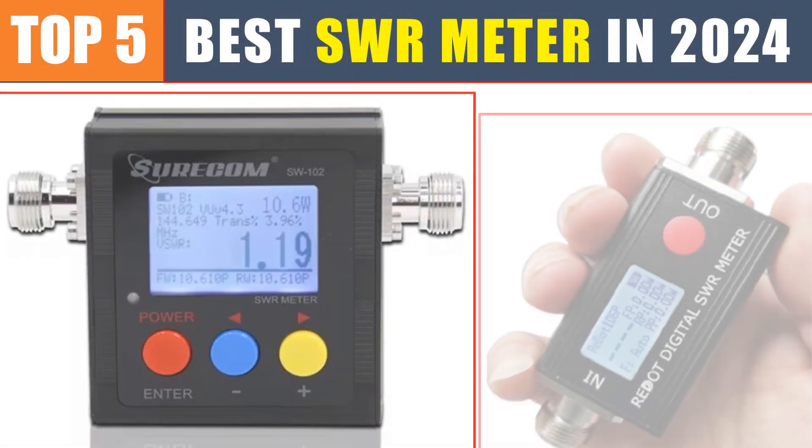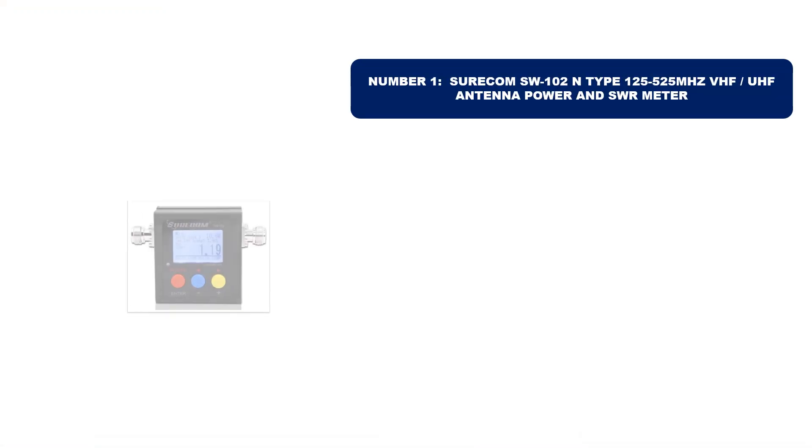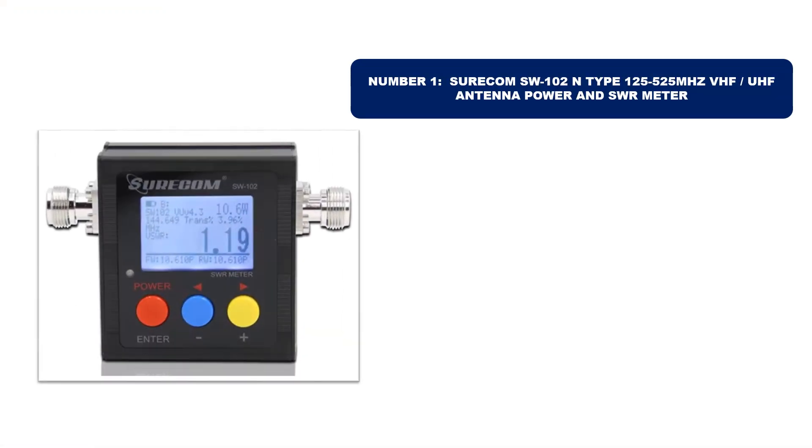Are you searching for the best SWR meter? In this video we will look at the top 5 best SWR meters in 2024, which save you time and money. Number one: this product we've selected is currently the most popular in the market.